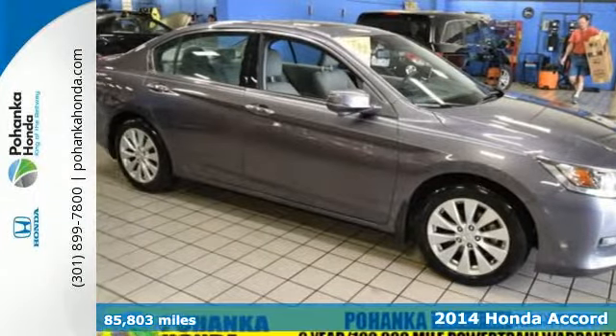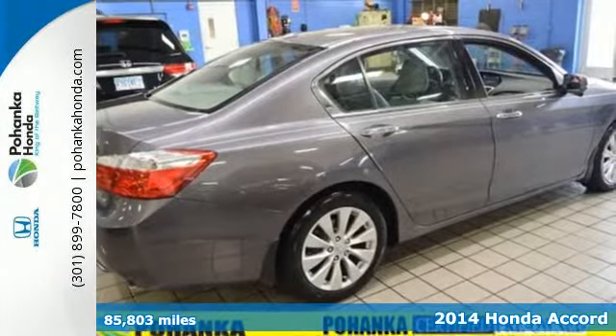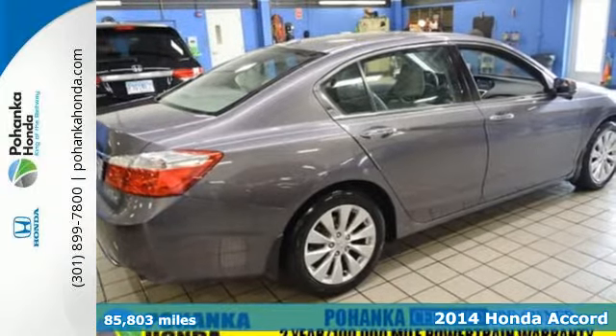It's a 2014 Honda Accord Touring. Nearly 40 years of heritage brings you this incomparable Accord.